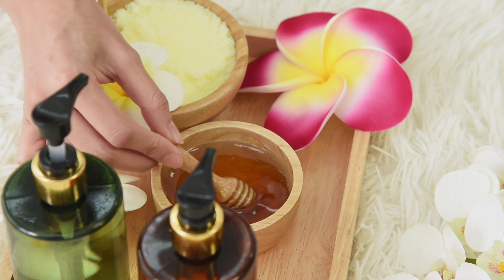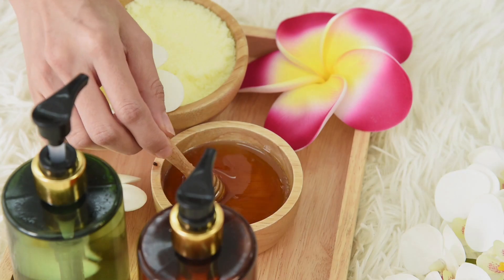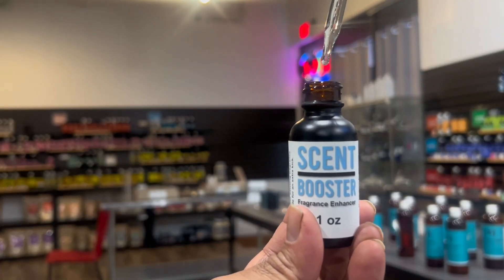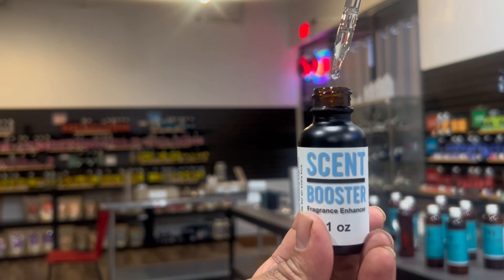Voila! Your fragrance now packs a punch, leaving a lasting impression. Thanks to Scent Booster, you're ready to stand out. Stay tuned for more fragrance adventures with Scent Booster. Make your scents extraordinary.